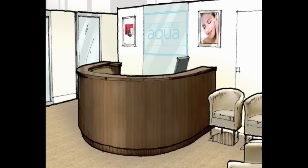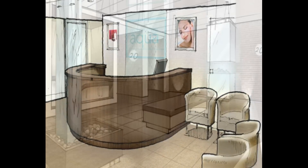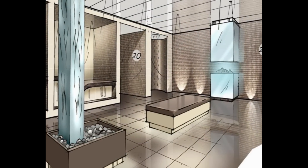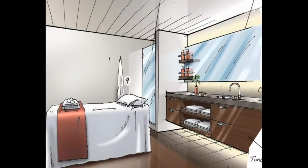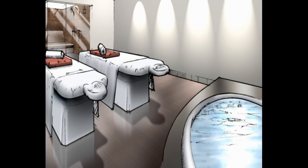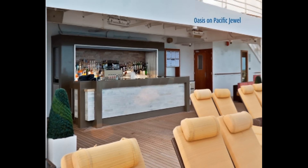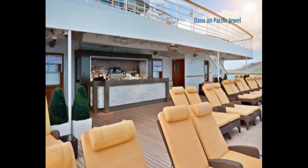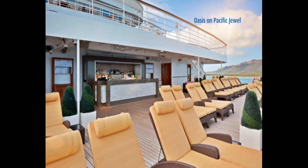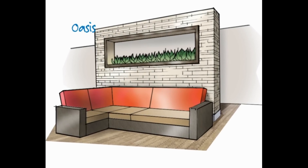P&O Cruises knows how to pamper, and Pacific Pearl's new Aqua Health Spa Fitness has everything you'd expect from a modern spa on land. It even has a treatment room for couples with a whirlpool spa for two. There's no shortage of places to relax on Pacific Pearl, like the Oasis Retreat, where passengers can lie back and enjoy comfortable lounges and a full bar.